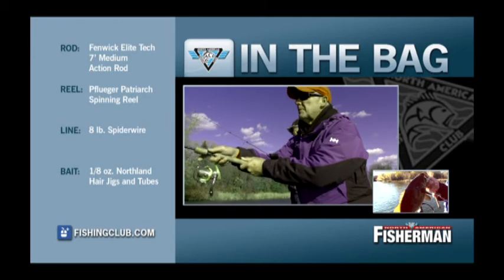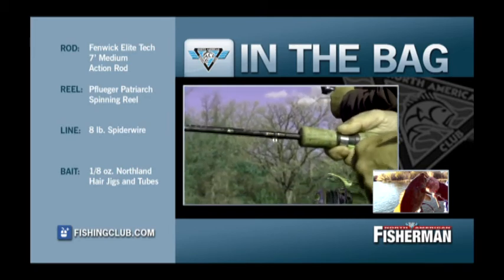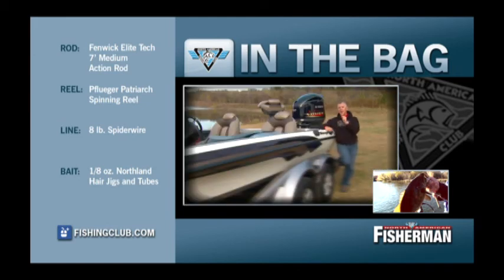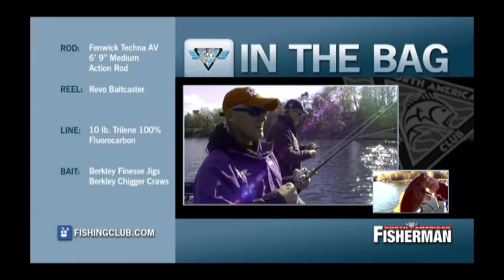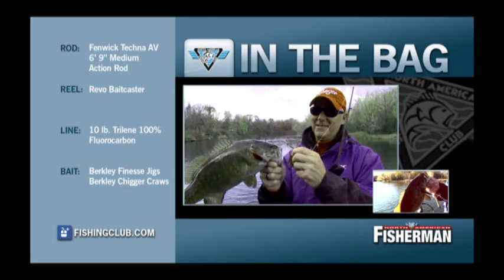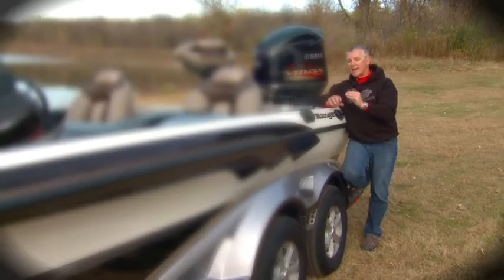The equipment we used today was pretty simple: a seven-foot medium action spinning rod with a Pflueger spinning reel, 8-pound Spider Wire, and an eighth-ounce tube or eighth-ounce hair jig. The casting rod was a 6'9" Techniques casting rod with a Revo reel, fluorocarbon line, and a Berkeley finesse jig. We really kept it downsized and on the bottom to get our bites.